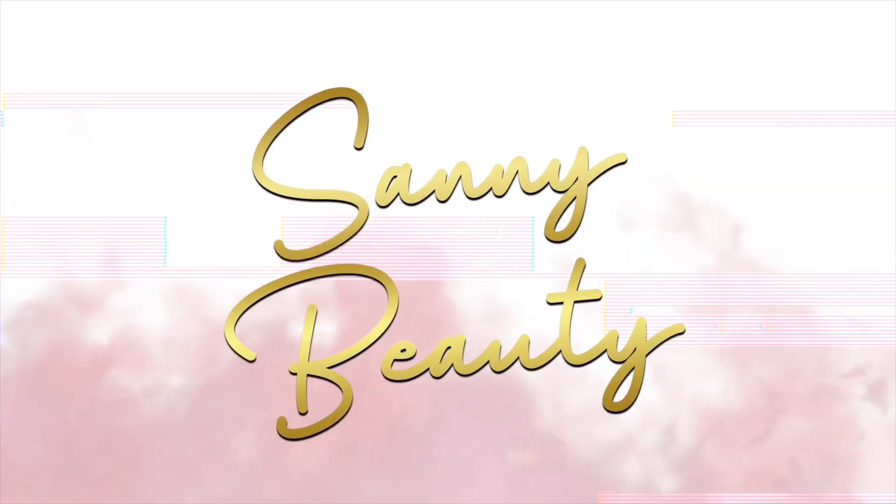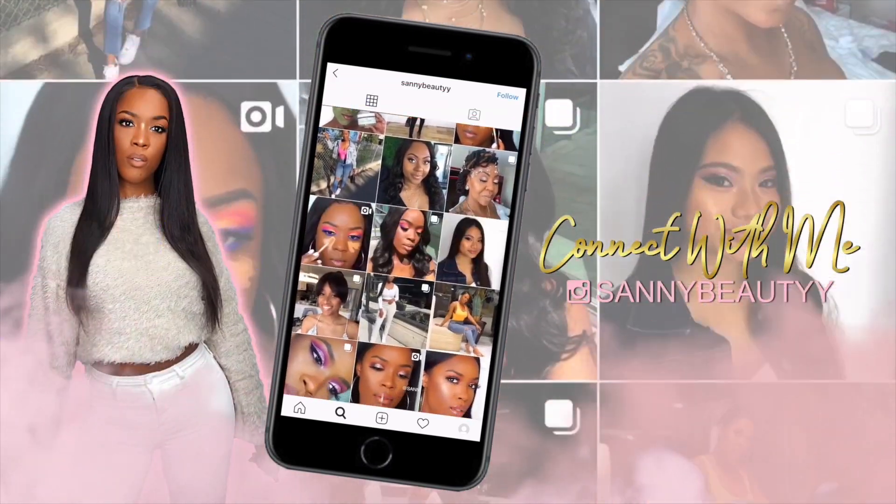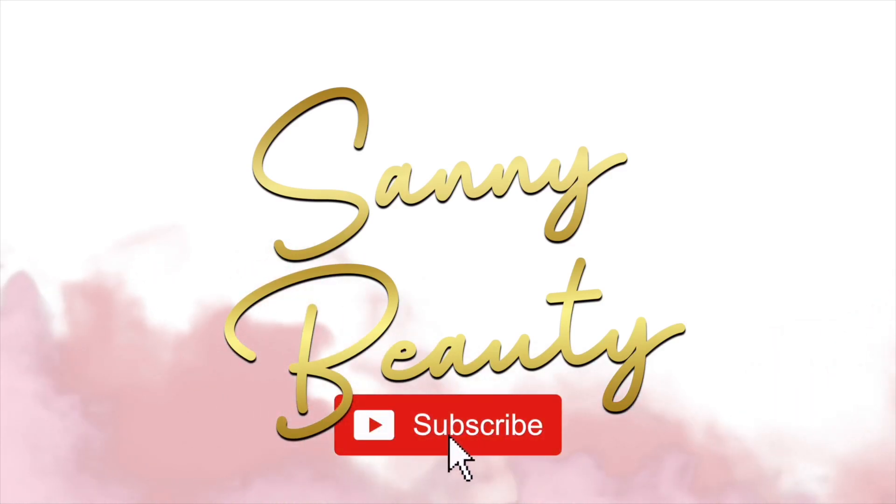Welcome back to my channel Sani Beauty, and I'm back with another video. Today I'm reviewing the new Makeup Forever 24-hour matte velvet concealer. This concealer is supposed to be a multi-use contour, conceal, and correct type of concealer. I think it's supposed to be similar to maybe the Too Faced concealer, so I'm gonna see if I like this just as much. It just came out and it's in the shade 5.1. If you guys want to see how it looks on me, stay tuned.